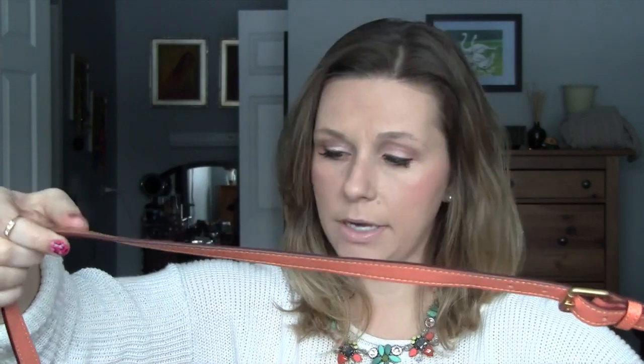The tassels have held beautifully — my daughter has munched on these a couple of times and they're still perfect. The gold hardware has held up beautifully; I don't see any nicks or scratches. The strap, which I primarily wear crossbody, shows no wear and tear and isn't dirty. The threads are not coming undone — it's just truly held up beautifully.